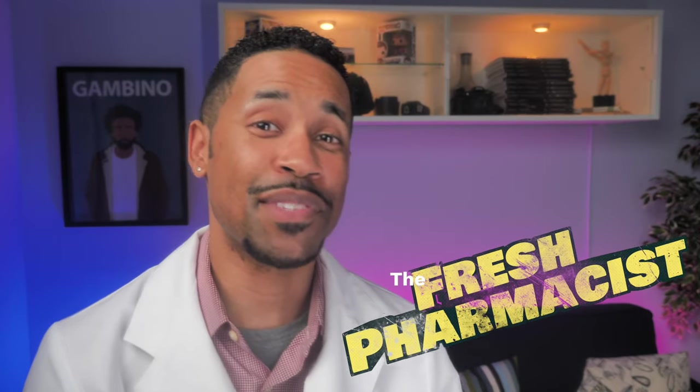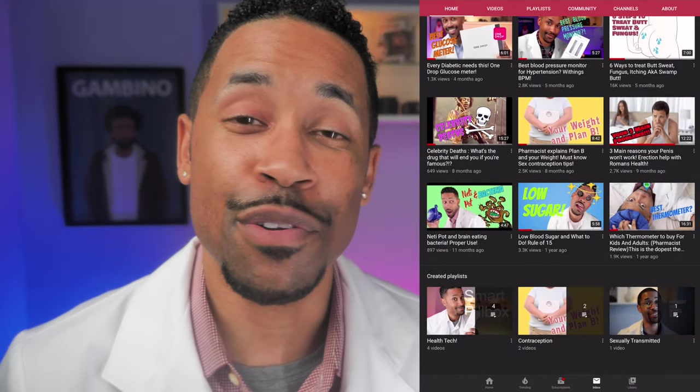Yo, what's up YouTube, it's your man Dr. James Z, the Fresh Pharmacist. We're speaking about medical ID bracelets and in actuality there's a ton of information people like to put on their medical jewelry. But the question is, what information do you really need on there? Don't forget to press that little subscribe button down below, and there's also a little bell right next to it — that way every time a new video drops you'll be one of the first to know.